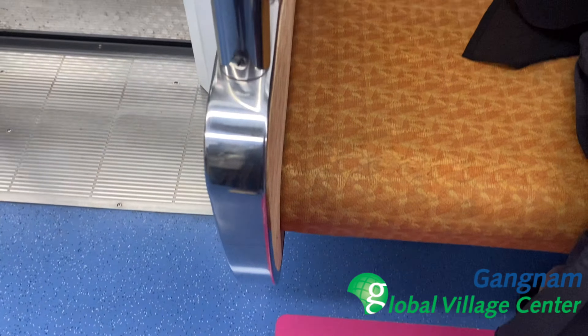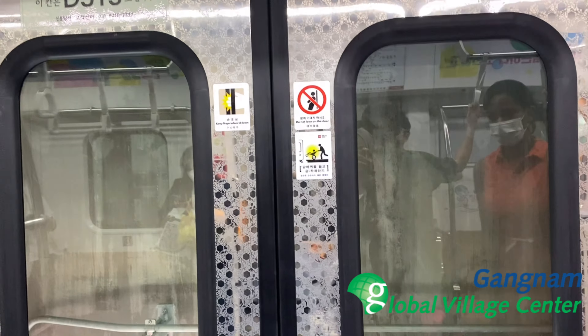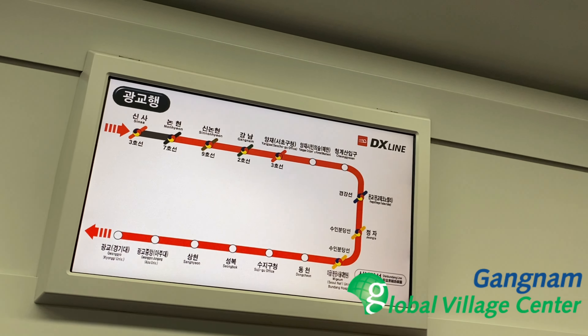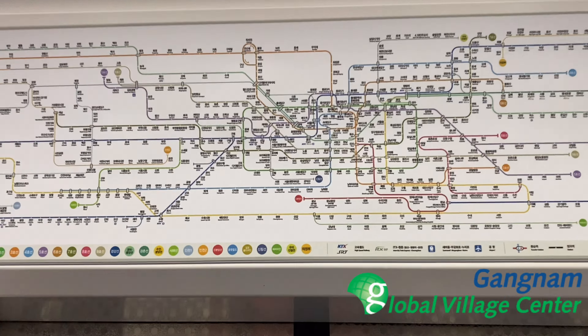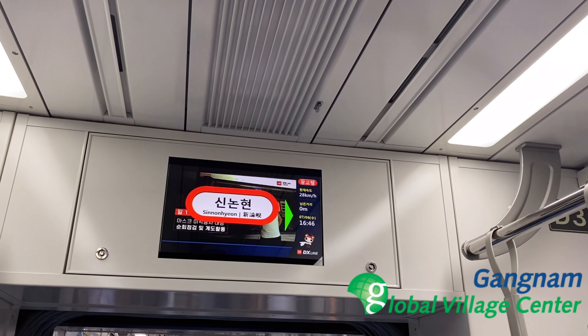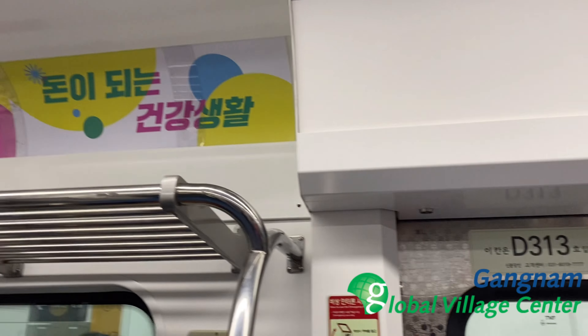This sign again indicates priority seating for pregnant ladies. It is very convenient to see the subway map so you don't get confused, and it's easy to find your way out. The sign also indicates that the door is opening on the right side.